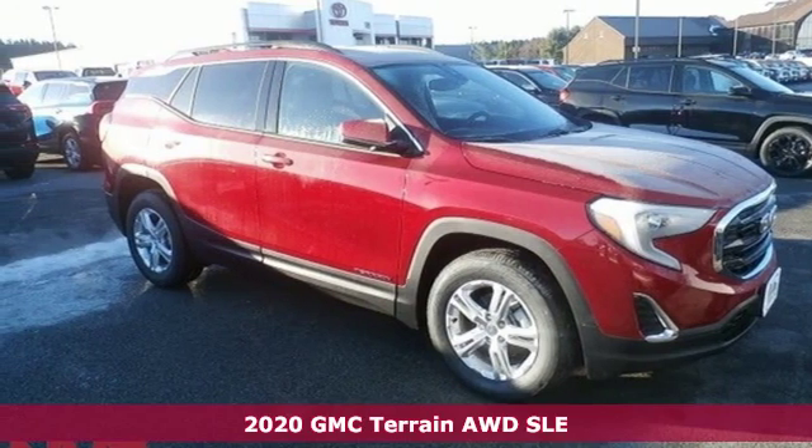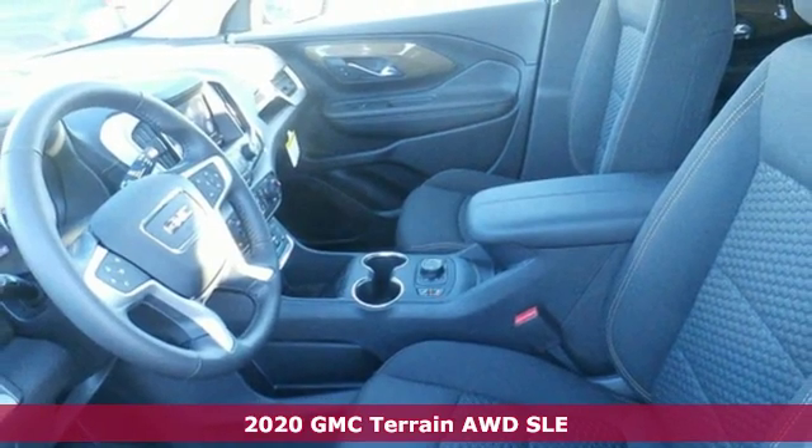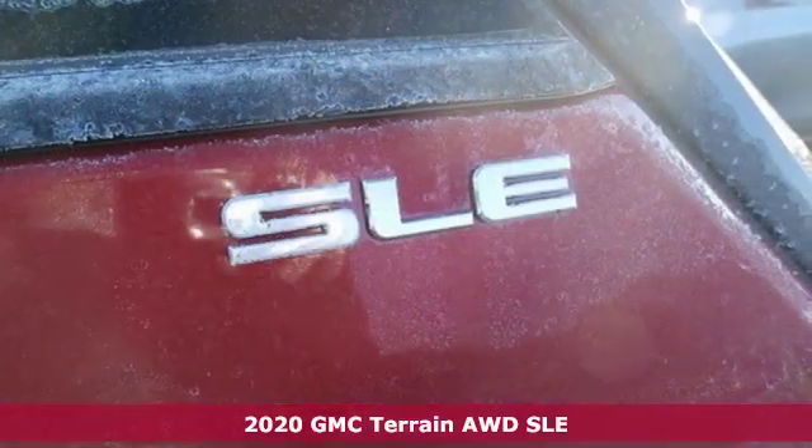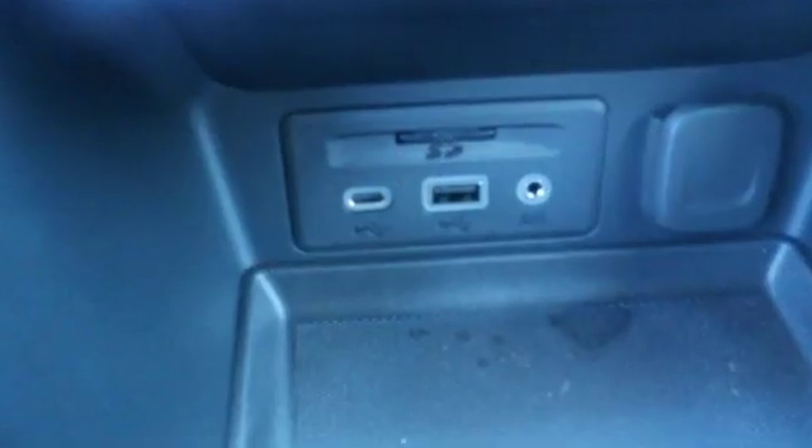It's a new 2020 GMC Terrain. This SUV will be the perfect fit for your family with power and efficiency and surprising cargo space. You'll look forward to every drive with features like these.